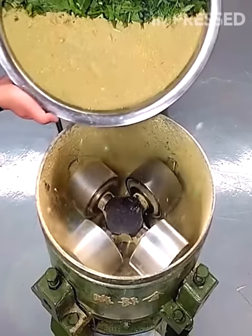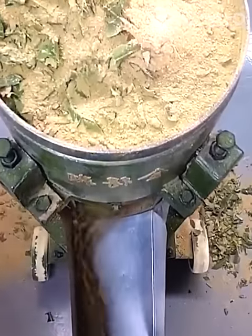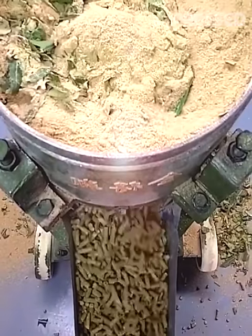Leftover dried food and green vegetation are ground into pellets for animal feed by a machine, turning waste into valuable nutrition in an eco-friendly process.